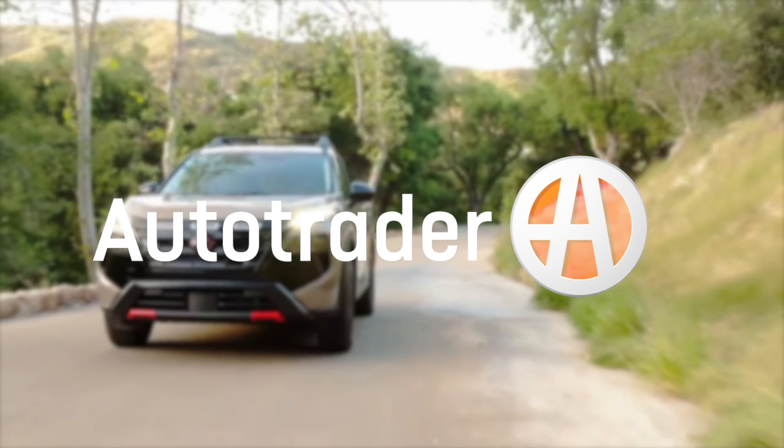The new Rogue Rock Creek echoes the styling cues first seen on the three-row Pathfinder Rock Creek, with a blacked-out grille, red accents, chunkier details in the fascias and moldings, a tubular roof rack, and Falken Wild Peak all-terrain tires.